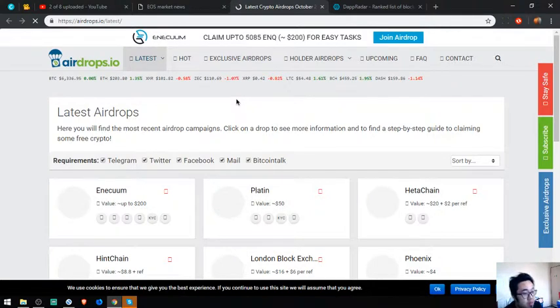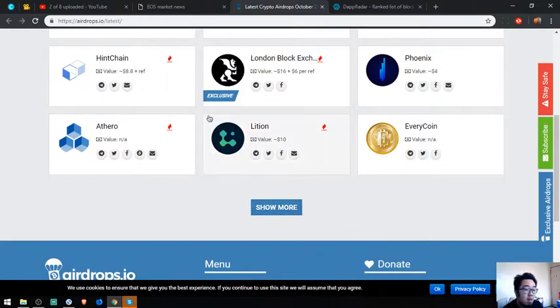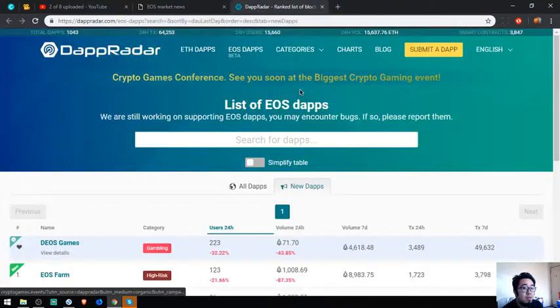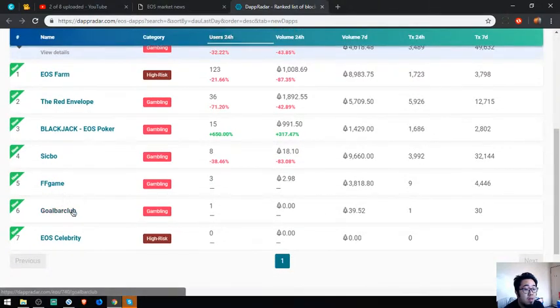The next is also an airdrop website, but this one focuses on all cryptocurrencies. There are a lot of links here — just click on them. There's also a list of all the EOS DApps. Here you'll see the latest EOS DApps such as EOS Farm, the Red Envelope, Blackjack, Stickbow, FF Game, All Bar Club, and WT — which is a gambling website and is high risk.